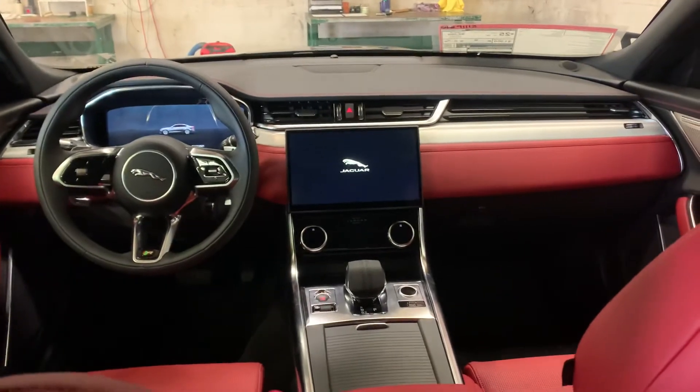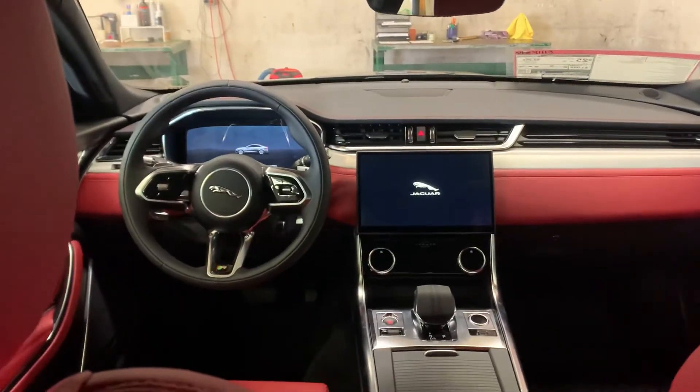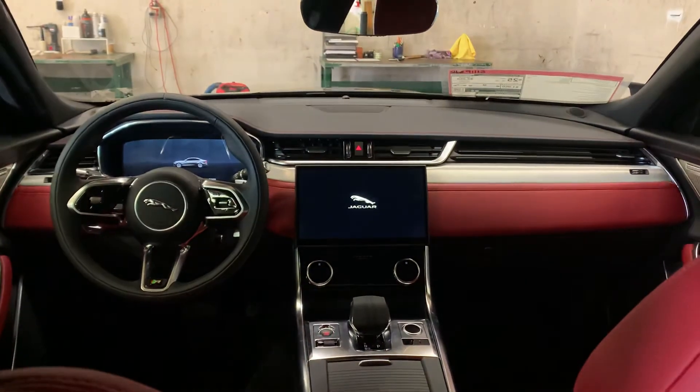So if you're looking at a mid-size luxury sedan, give the Jaguar XF a look — you will not be disappointed. Thank you for watching. This is Kevin. Have a good one. Bye-bye.